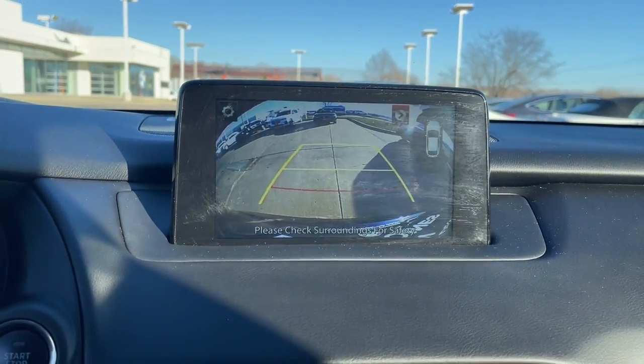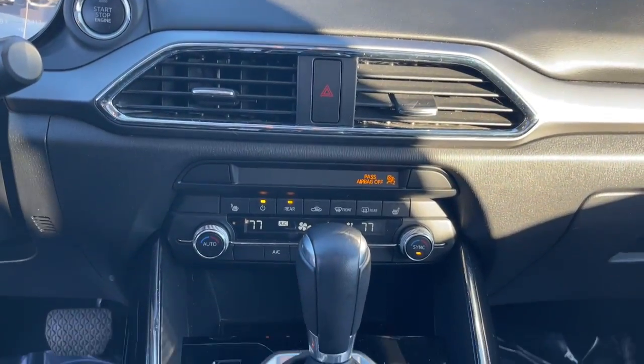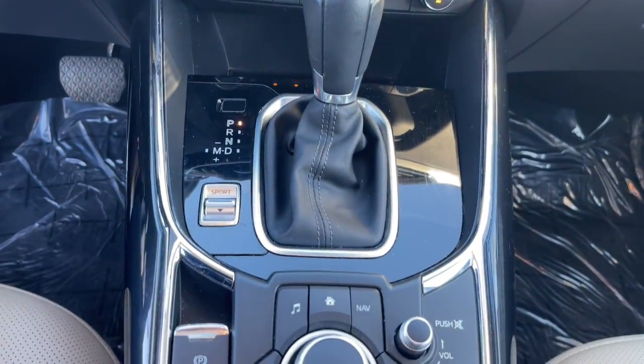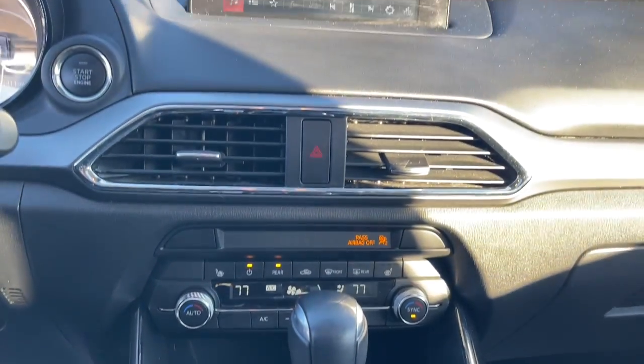Keyless entry, heated driver seat, third row seat, all wheel drive, power passenger seat, power lift gate, lane keeping assist, keyless start, iPod, MP3 input, heated mirrors.